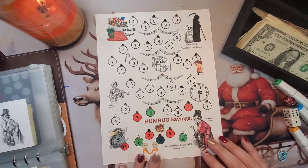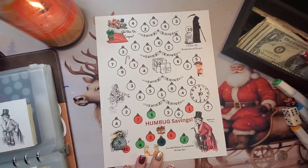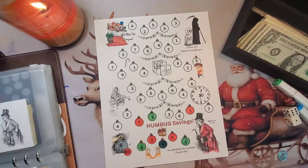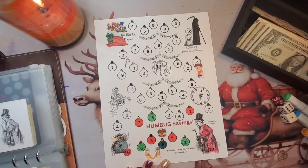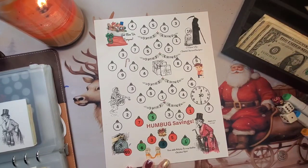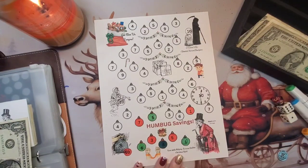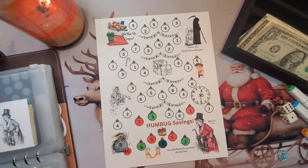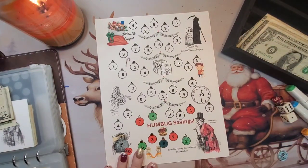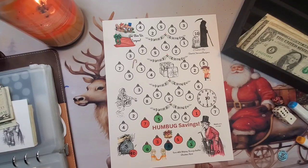And then we got Bah Humbug going. So let's do $5, $6, $7. Oh, $4 is the next one — so $4, $6. Red, green — I was thinking that was the next one. And then we're back on it.